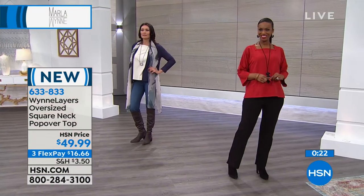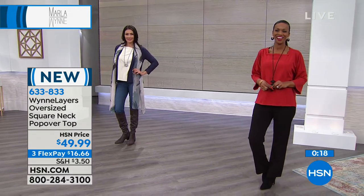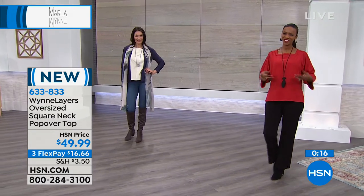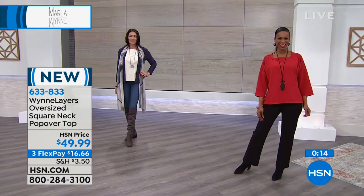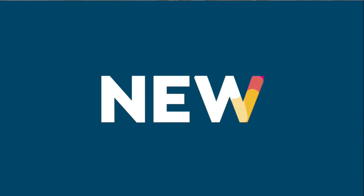We lost one of the colors in the Lounge Pant — the black — because Ingrid was kind enough to put it on. God bless her. So we have three colors.